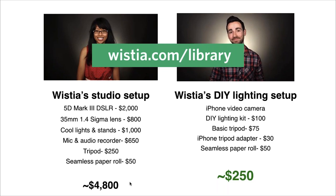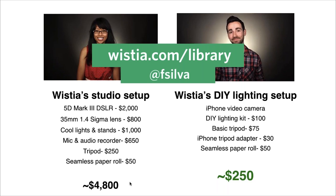If you want to chat with me, you can find me on social media at fsilva310, or shoot me an email at fsilva@wistia.com. Drop me a line anytime if you have questions or are interested in exploring how you can use video. Hope everyone enjoyed this webinar — it was a pleasure speaking with you. Bye!